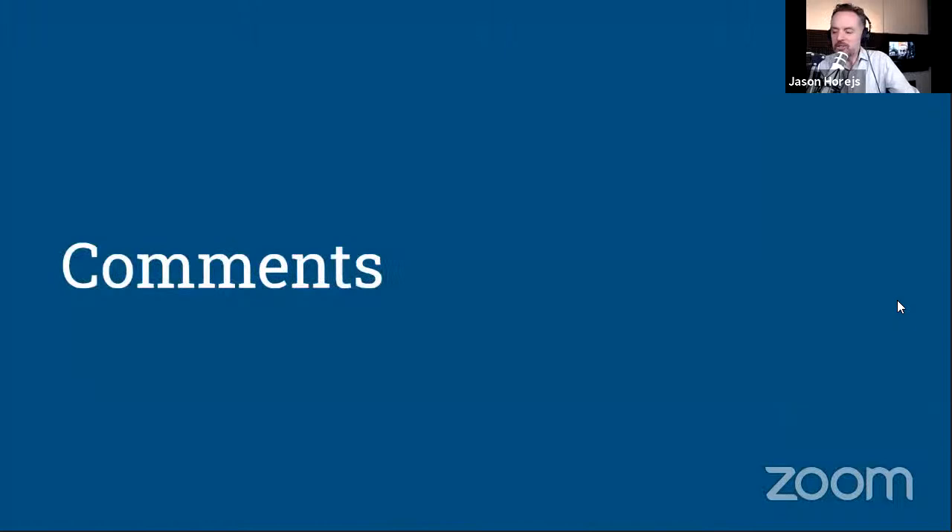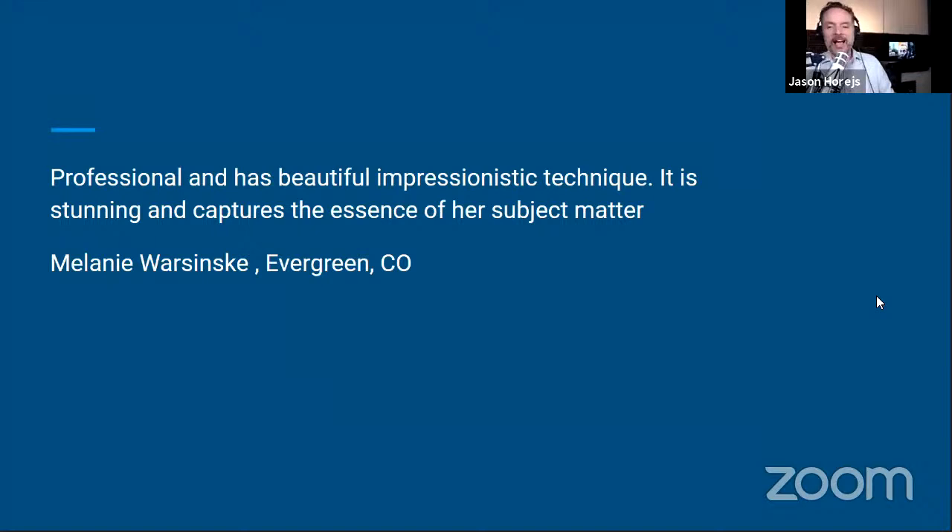We have time to get to a few comments about your work. I can't share all the feedback that came in, but there was a lot of sentiment — Melanie says the work is professional, has a beautiful impressionistic technique, it's stunning and captures the essence of the subject matter. I heard over and over how impressed viewers were with the execution of your work. Beyond our comments, you've also got proof in the pudding — the work is out there, being seen and collected. A lot of validation.